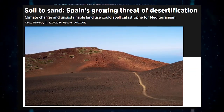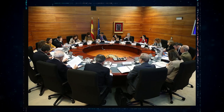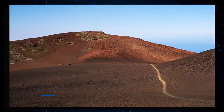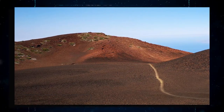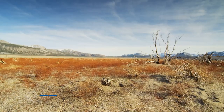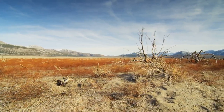Among European countries, Spain is the most prone to desertification. The National Action Programs for the UN Convention to Combat Desertification states that 74% of Spain's land mass is at risk of desertification, while 18% could face irreversible desertification. Within Spain, the regions of Murcia, Valencia and the Canary Islands are at the highest risk, with 90% of their territory classified as having a high or very high risk of desertification.